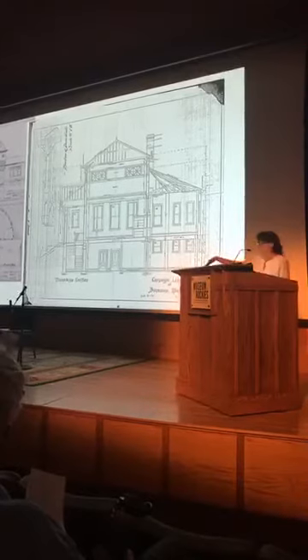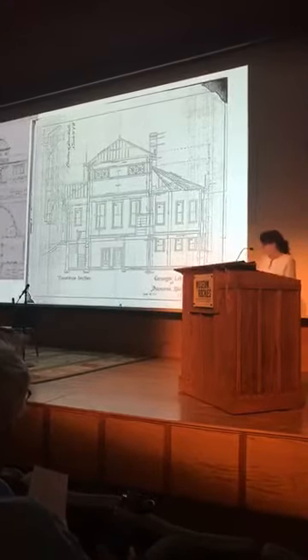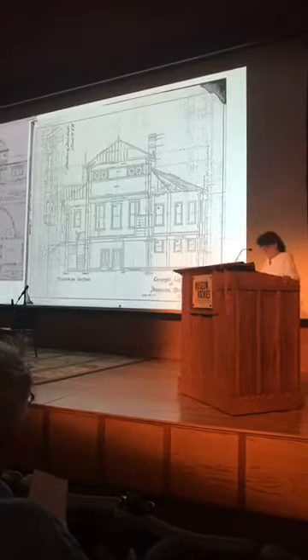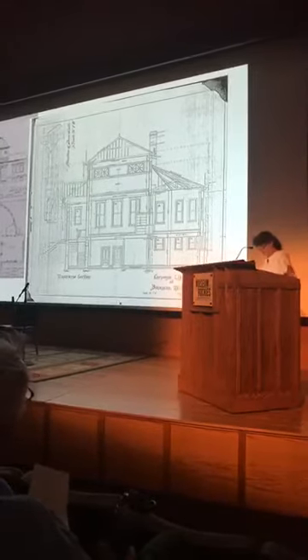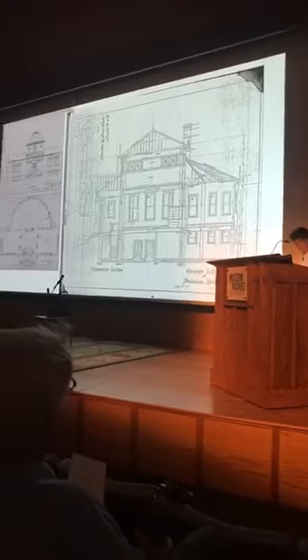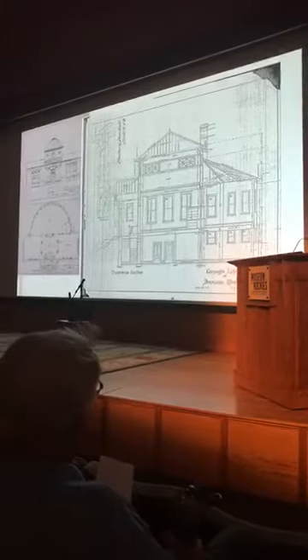The Lewistown library also has one of those wonderful fan appendages on the back that held the stacks. On the interior, clerestory windows illuminated the central lobby, while tall double-hung windows provided natural light to the wings, reading rooms, and stacks. This was actually a closed stack system, at least partially—the librarians wouldn't let you go back there without permission.